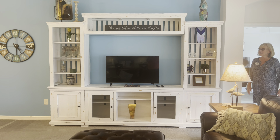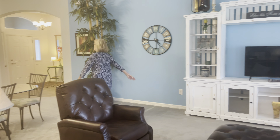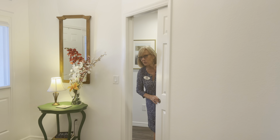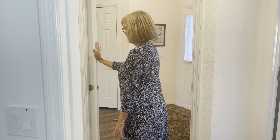One of the things that I really like about this model is that the master is on one side and the guest area is way up on the other side. And as some of you know, this is my favorite thing — a pocket door for added privacy.